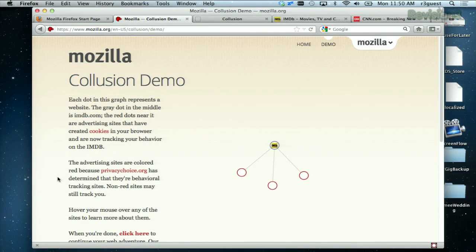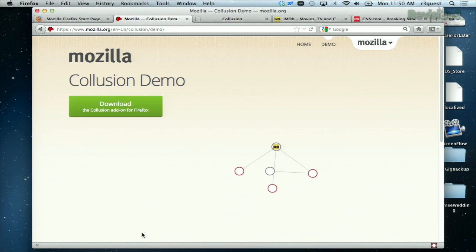In the demo, you can get a lot more info using an example of visiting IMDB. On the website, they say each dot in this graph represents a website. The gray dot in the middle is IMDB.com. The red dots near it are advertising sites that have created cookies in your browser and are now tracking your behavior on IMDB. You can continue into the demo to see how different sites are affiliated with one another through advertising companies and market researchers.